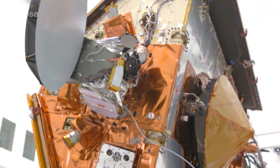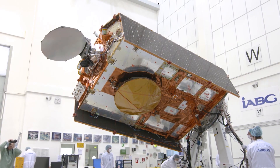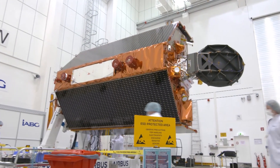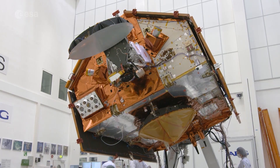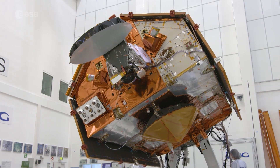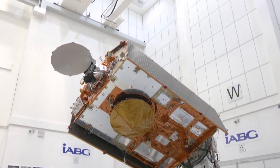Sentinel-6 is a unique collaboration between the European Commission, ESA, EUMETSAT, NASA and NOAA, with the support of the French space agency CNES. This teamwork underlines once more the satellite's importance and how the whole planet can both contribute and benefit from this vital mission.